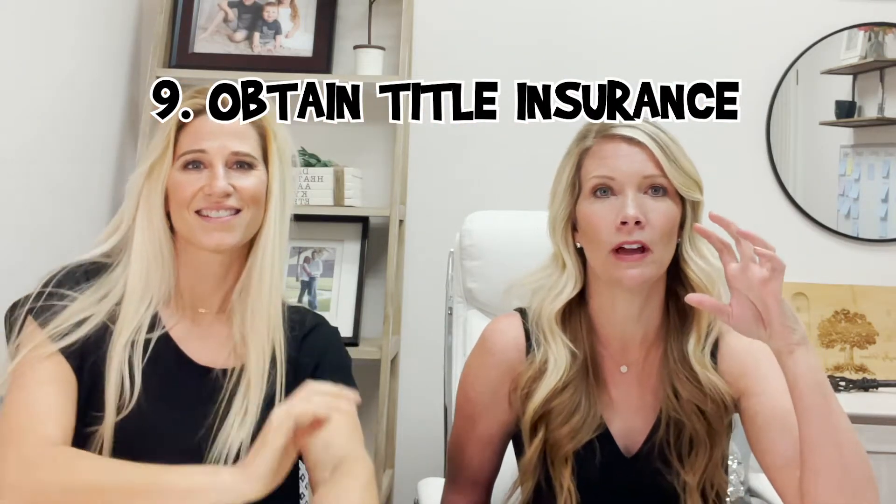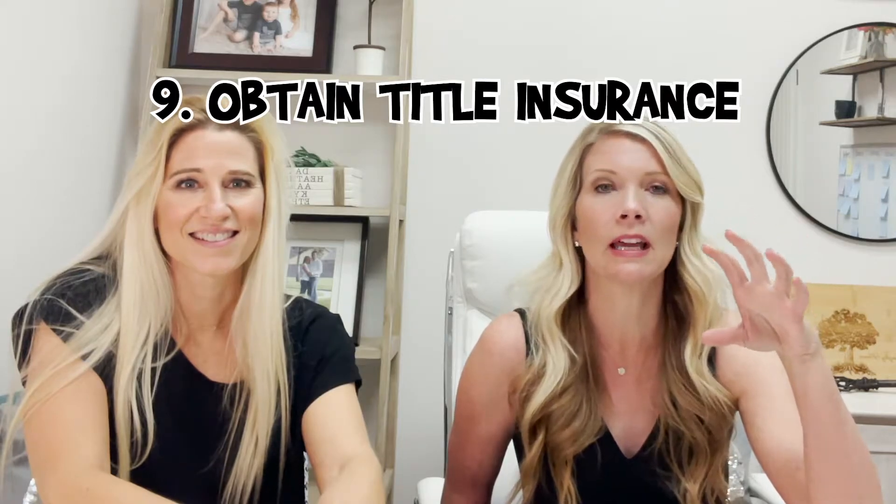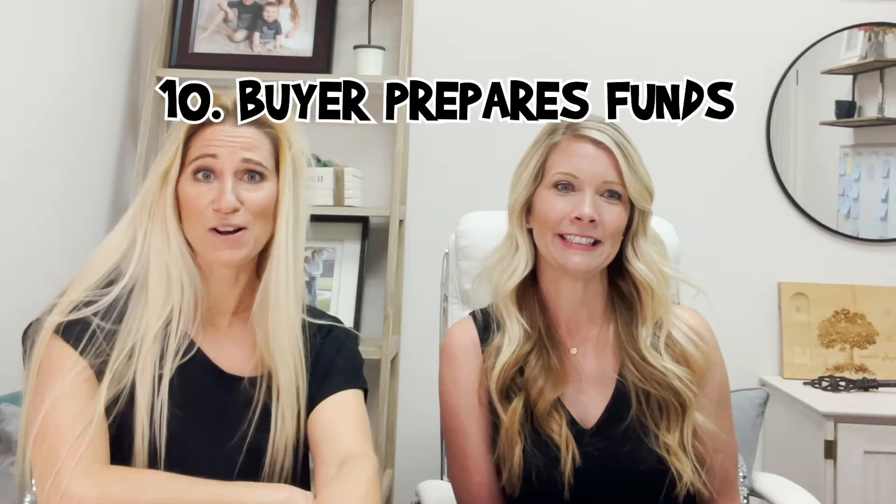Step number ten: we will work with our title agent to make sure that we have removed any encumbrances and to obtain title insurance, so that when we go to close escrow, the title is clear.